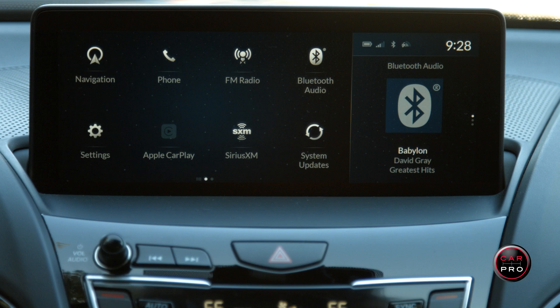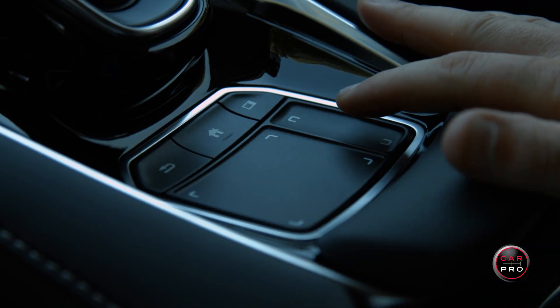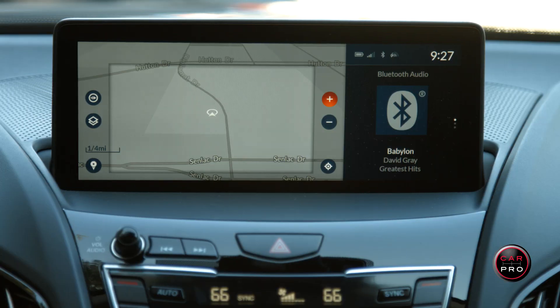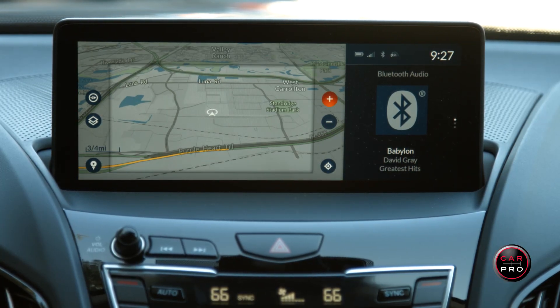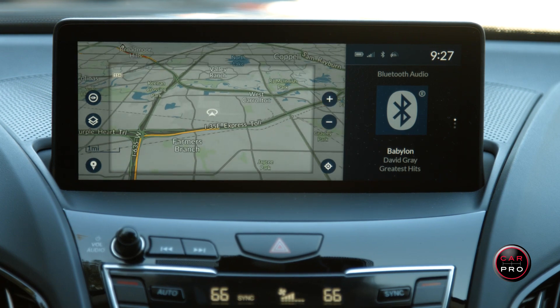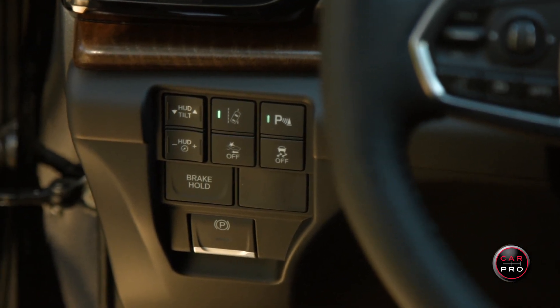What's cool about the touchpad is it mimics the screen. If you touch the pad at the top right, it activates what's at the top right of the screen — in this case, the Bluetooth audio. The up and down switch to the right of the touchpad operates the functions on the right side of the screen. The learning curve is slight, and once you get the hang of it, it's wonderful. After just a few minutes, I felt right at home with all the controls, even those on the complicated steering wheel and to the lower left of it.